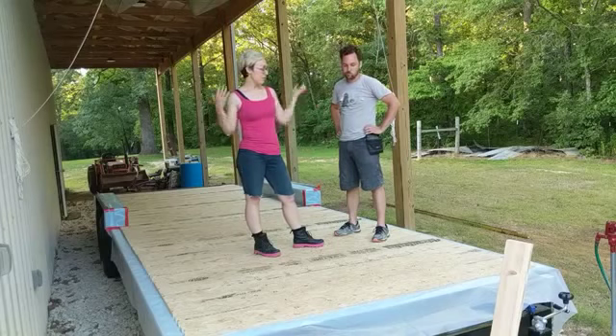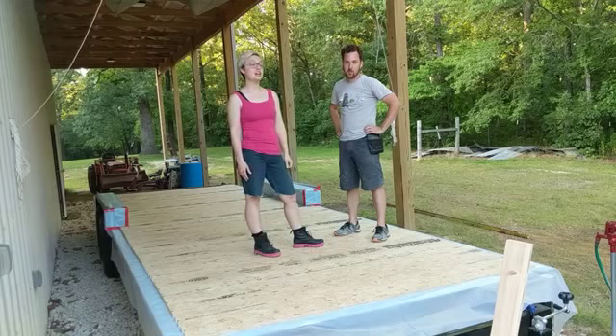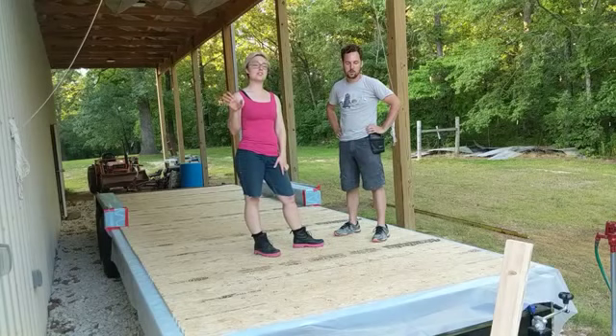The subfloor was a lot of work — way more than we anticipated. Anyone who tells you that screwing into metal is not that big of a deal, don't listen to them. It's a ton of work.